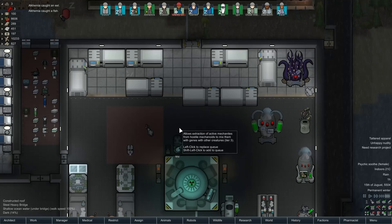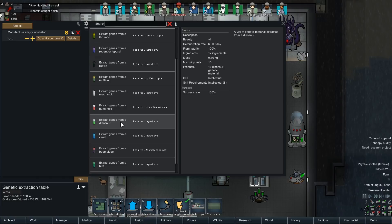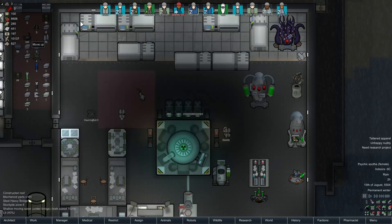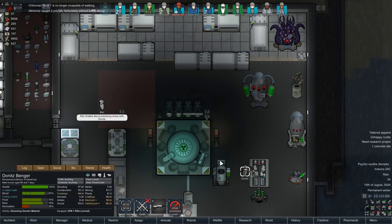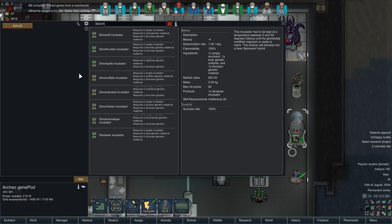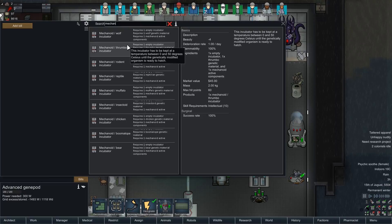Can we do that now with the Scyther? Extract genes from mechanoid — maybe it has to be dead first. Sorry pal, your time has come. Yes — mechanoid genes. Wait, can we make a mechanoid eldritch? No — well, that's a shame. What about dinosaur mechanoid? Nothing there. With the regular gene pod: mech wolf, mechanoid wolf, mechanoid thrombo — holy shit, that's gonna be the future. What about a mechanoid insectoid? They're already kind of like that, aren't they, with the centipedes.